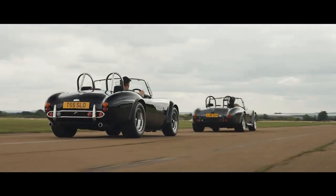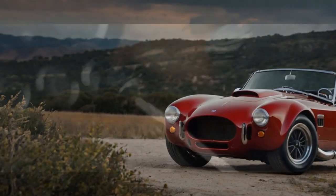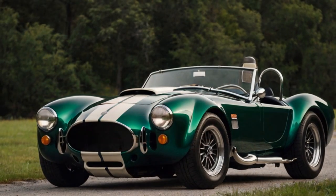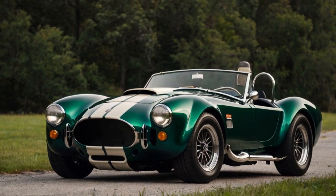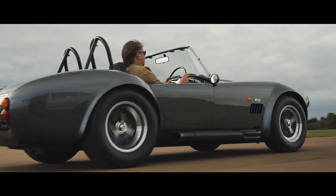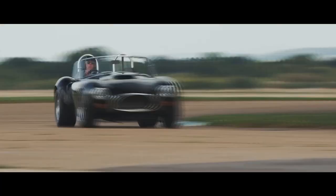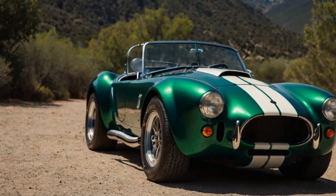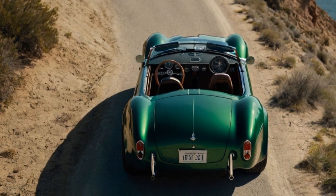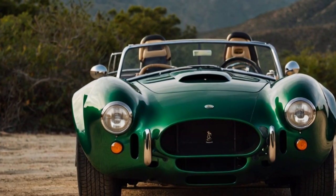With a curb weight of approximately 1,400 kg and a perfectly balanced 50/50 weight distribution, the Cobra GT Roadster is built for agility and speed. The supercharged model claims a blistering 0–62 mph time of 3.4 seconds, a feat it can achieve without needing to shift gears thanks to its immense torque and optimized gearing. While raw speed is impressive, the Cobra GT Roadster is about more than numbers — it's about how it delivers the performance. The suspension features double wishbones at all four corners with pushrod dampers at the front, ensuring a blend of responsiveness and comfort, making the Cobra equally adept at carving through twisty roads or cruising with confidence.